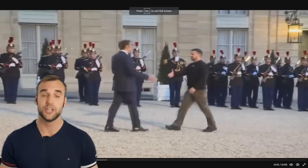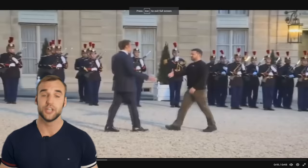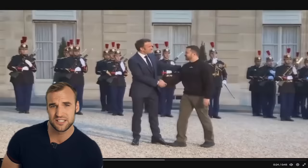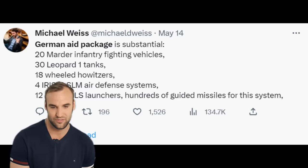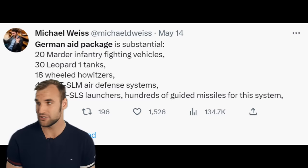During the same European trip, Zelensky met French President Macron. France also pledged to arm Ukraine with light tanks and additional aid — though it turned out the tank mention was a typo, unfortunately. The actual package includes howitzers, infantry fighting vehicles, armored personnel carriers, and reconnaissance drones, plus a lot more. Germany is also leveling up their support for Ukraine and gearing up their economy for war.